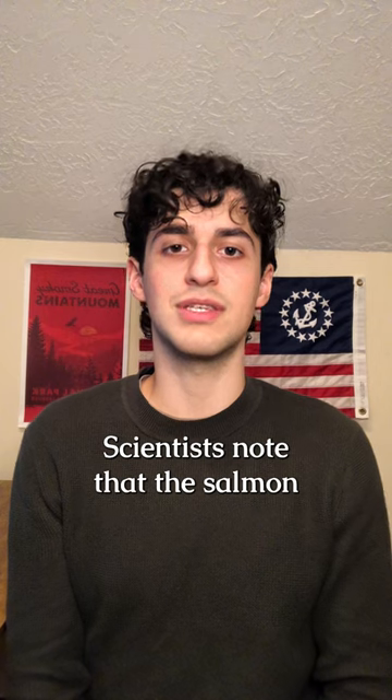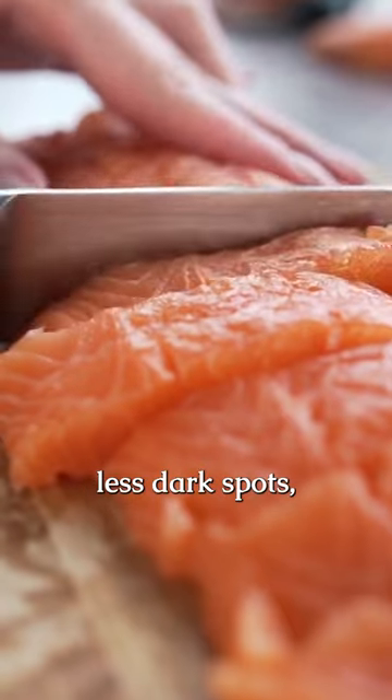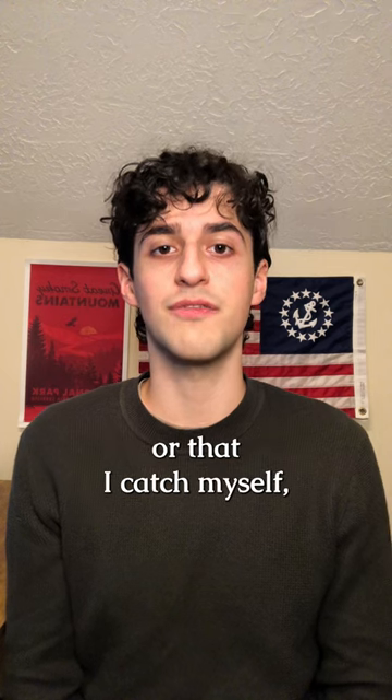Scientists note that salmon fed the GMO canola oil perform better, have more omega-3 content, less dark spots, and a more appealing color in the fillet. I personally prefer fish that are wild caught or that I catch myself, but I want to know what you all think, so let me know in the comments below.